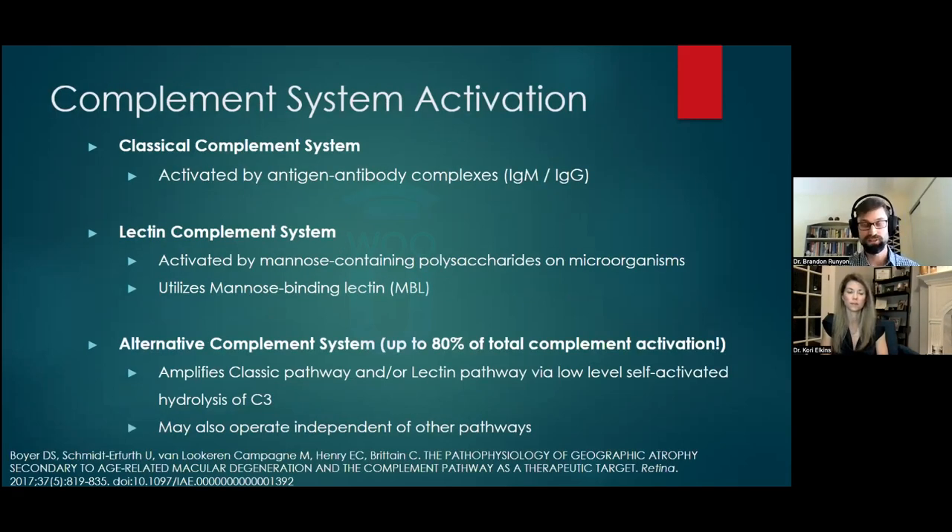The complement system is part of the innate immune system with three arms. The classical complement system is activated by antigen-antibody complexes (IgM and IgG). The lectin complement system is activated by polysaccharides on microorganism surfaces — bacteria, viruses, fungi, or protozoans. The alternative complement system, which we knew about first, makes up about 80% of total complement activation. It amplifies the classical or lectin pathways via low-level self-activated hydrolysis of complement factor 3, and can also operate independently — it's always running in the background.